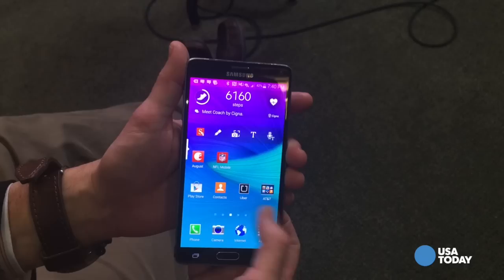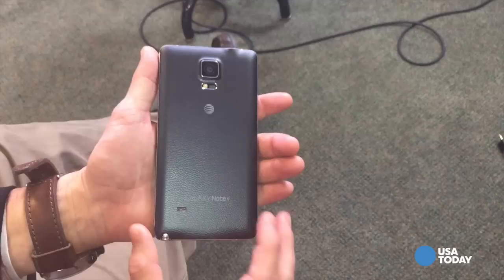Hi, this is Ed Baig with USA Today. Samsung recently came out with the Galaxy Note 4, a solid phablet type device — phablets being of course large screen smartphones. But it's not quite on the cutting edge like this device. This is the Samsung Galaxy Note Edge.